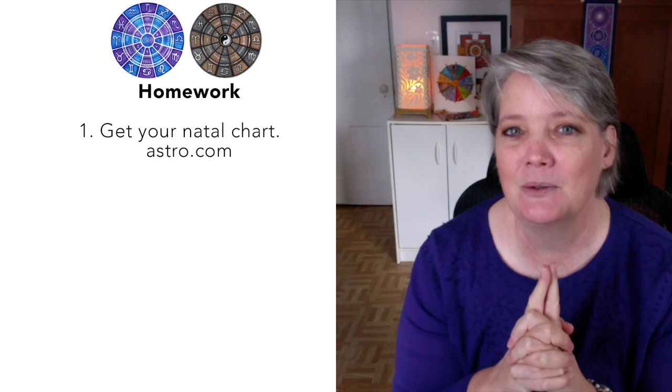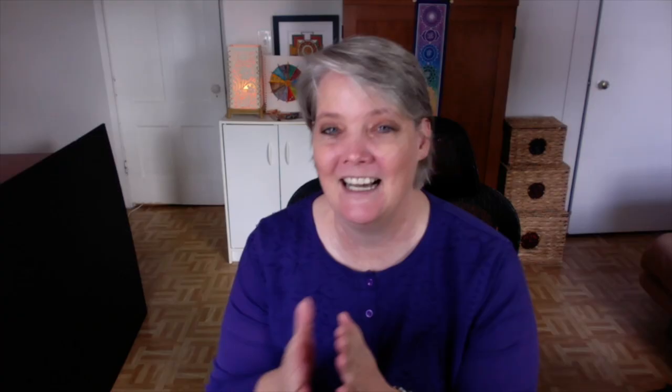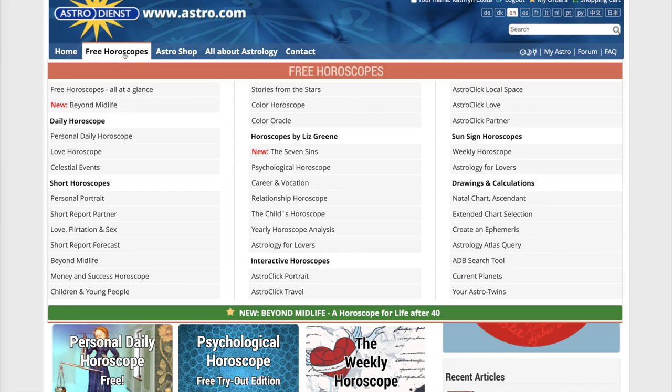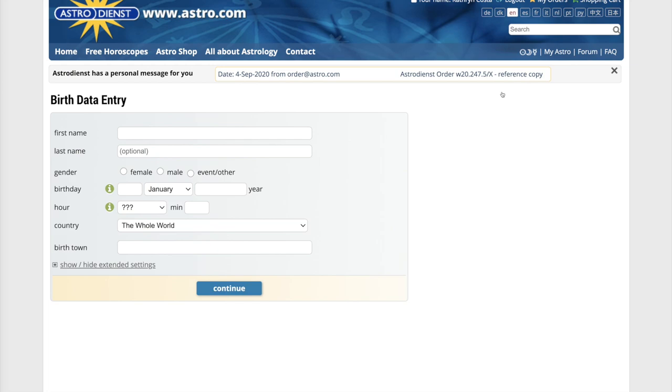To help you explore your own personal horoscope, your first homework assignment is to have a copy of your natal chart for reference with each of these videos. A natal chart — also known as a birth chart — is a snapshot of where all of those constellations, zodiac signs, and planets were in the sky at the time of your birth. If you don't have a natal chart, you can get one for free at astro.com. You'll need three pieces of information: your birthday, the time you were born, and the location. The most accurate snapshot will include not only the day but the time and the location. Go get that, have it printed up, and have it for reference.